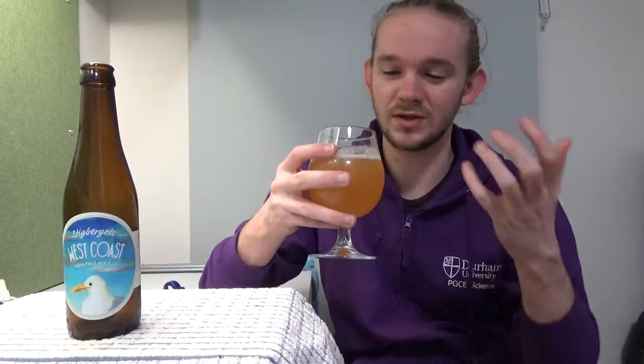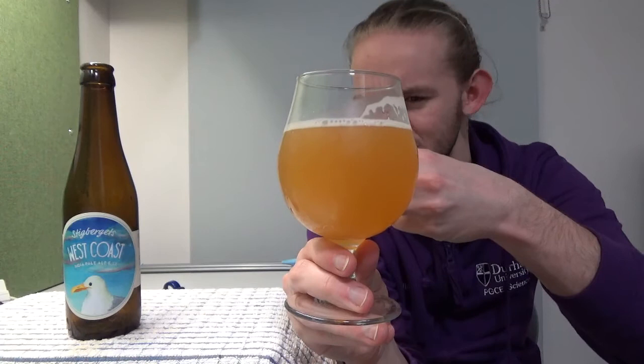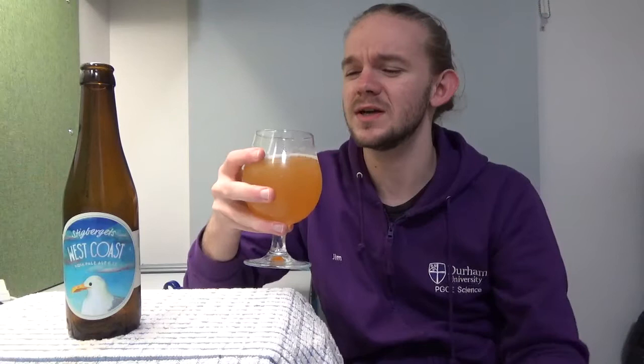Overall it smells pretty much what you'd expect from an IPA. The unusual point, as I say, is that it's quite hazy — but that's what this brewery has become known for. If I put my fingers behind the glass, you can see it is pretty opaque; there's not too much clarity to this one. Some West Coast IPAs are hazy like that while others tend to be clear — it just depends on the brewing process. In terms of the malts, I think it's quite a white, bready, pale malt character with maybe a little bit of biscuity character as well. Just take a little bit of time to enjoy the aroma before you get stuck in.